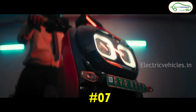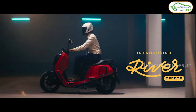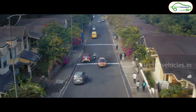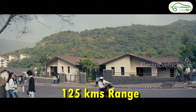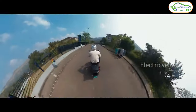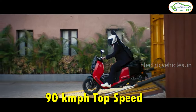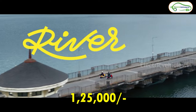At number 7 we have the River Indy. This is a newly launched electric scooter and deliveries have begun recently. It gets a 4 kWh fixed battery pack with which the company is giving a real range of 125 kilometers. It takes 6 hours to charge fully. With the help of a 6.7 kW motor, this scooter can go up to a top speed of 90 km/h. The on-road cost of this electric scooter is around 1.5 lakh rupees.